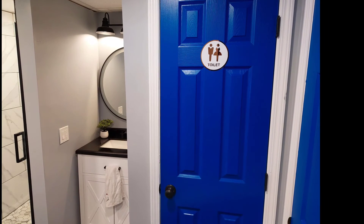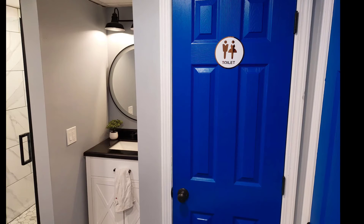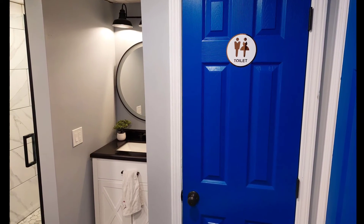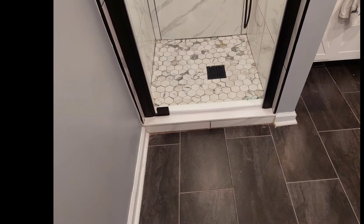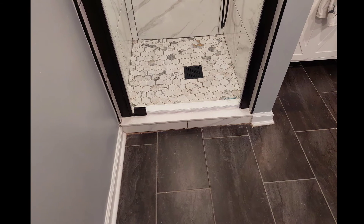What really sets this basement bathroom off are these beautiful blue doors for the toilet room and the sump pump room. We even installed this warm subway oversized towel warmer on the floor.